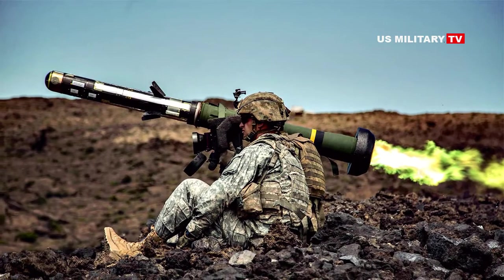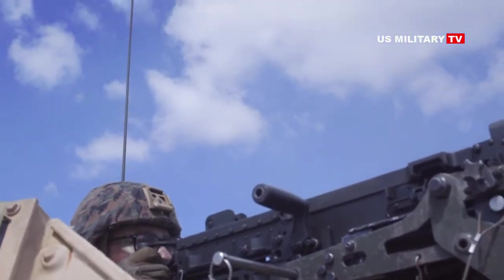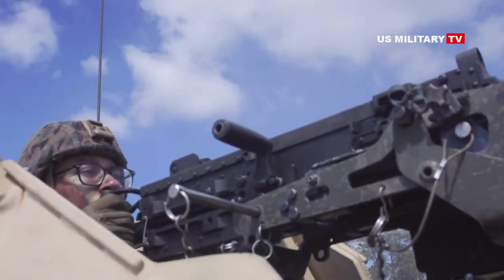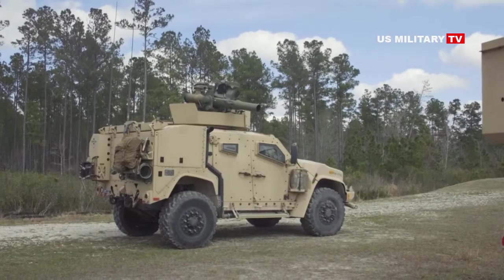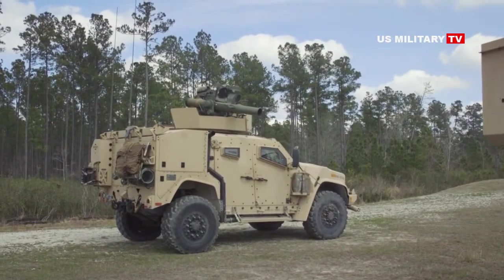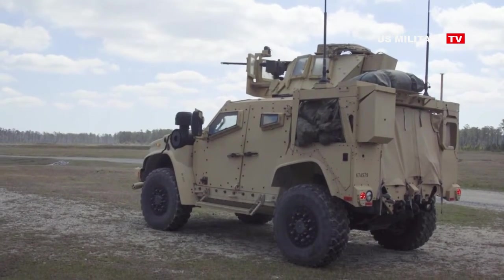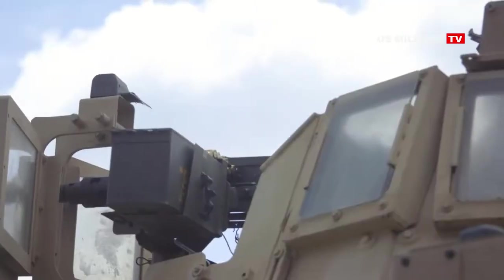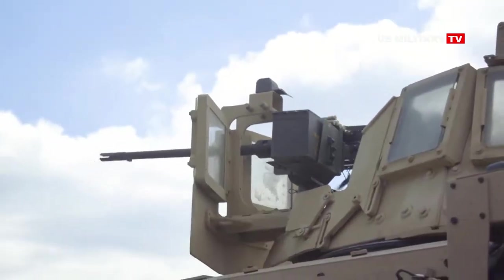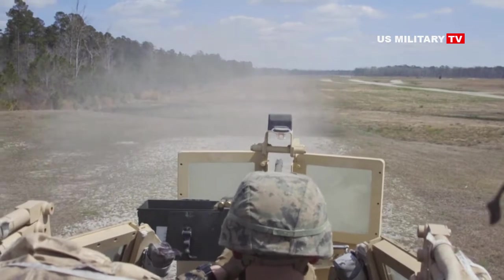The Army currently uses the FGM-148 Javelin system to engage targets at the same distance as the Spike SR. The Javelin was first deployed in 1996. The main difference is the Javelin system weighs 22.3 kilograms — more than two Spikes — and uses cooled IR imagers, which are much more expensive than the Spike's uncooled seekers. The FGM-148F version currently in production was improved with a multi-purpose warhead, but the introduction of an uncooled seeker is planned for the next spiral development version known as FGM-148G.